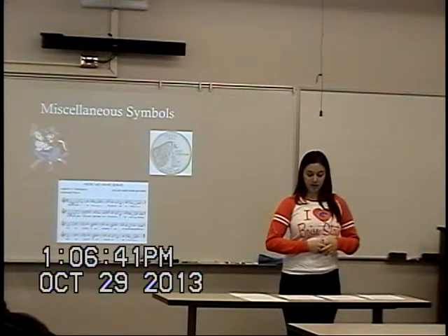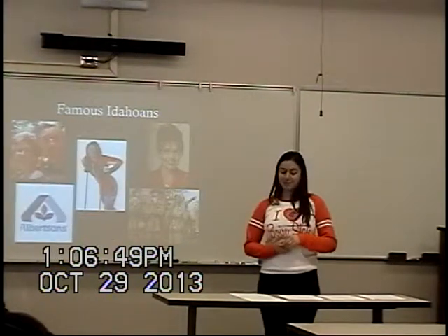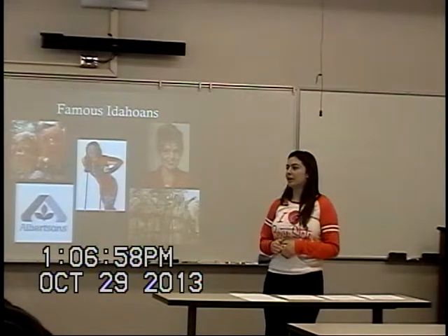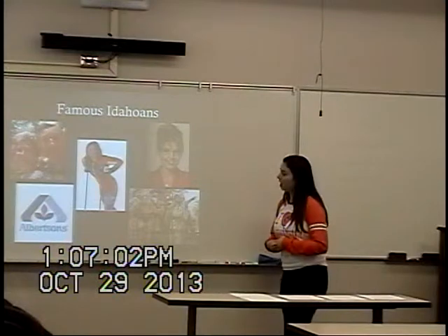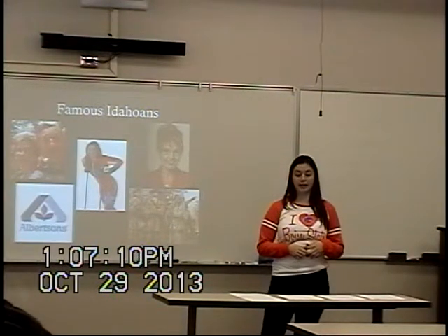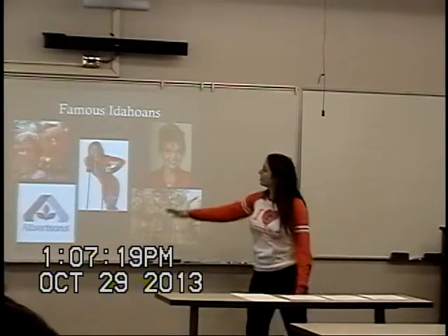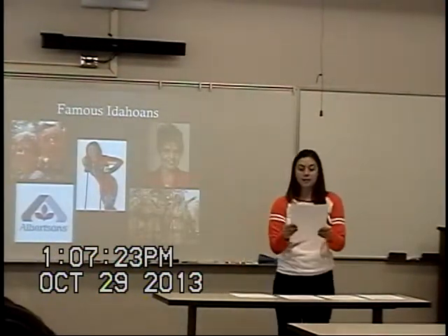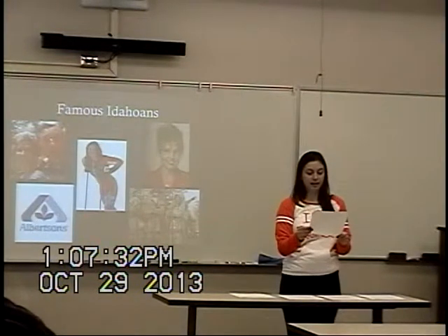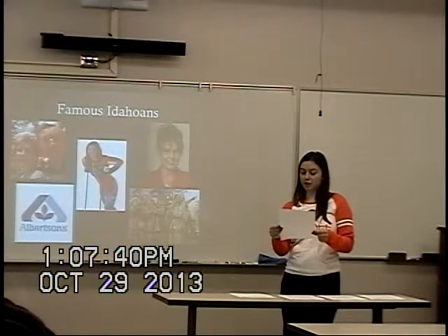Now that we've been informed on the various symbols that represent Idaho, we can move to the famous figures from Idaho. I picked my favorite five from the top 15 famous people from Idaho. The first is Joe Albertson, who lived in Idaho since the age of three. He opened his first grocery store in 1939, and his business grew to become a huge chain known as Albertsons. The second is Picabo Street, born in Triumph, Idaho in 1971. She took the silver medal in Downhill at the 1994 Olympics in Lillehammer and the gold medal in the Super G at the 1998 Olympics in Nagano. Picabo Street was inducted into the National Ski Hall of Fame in 2004.